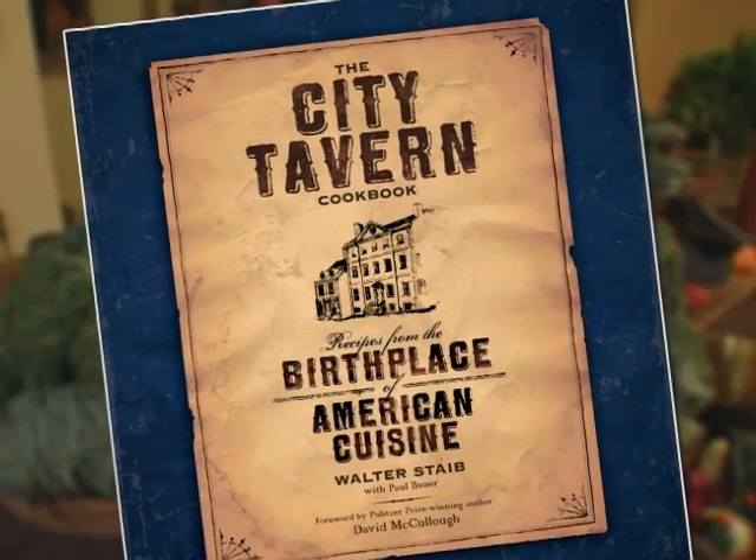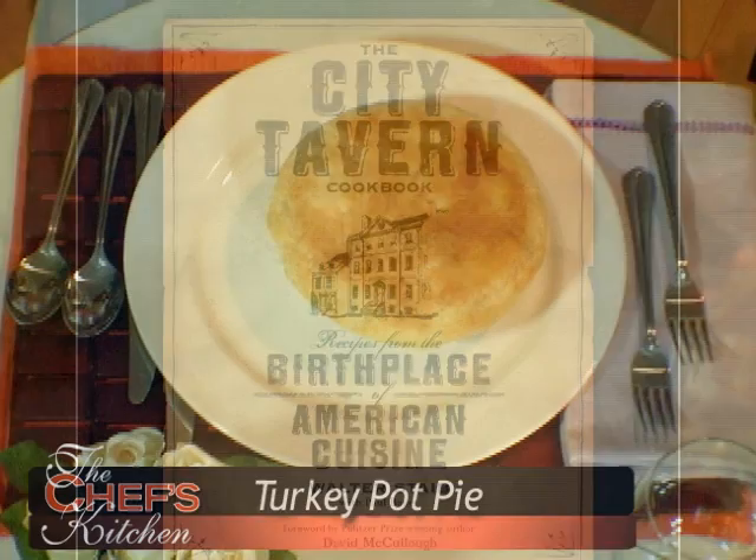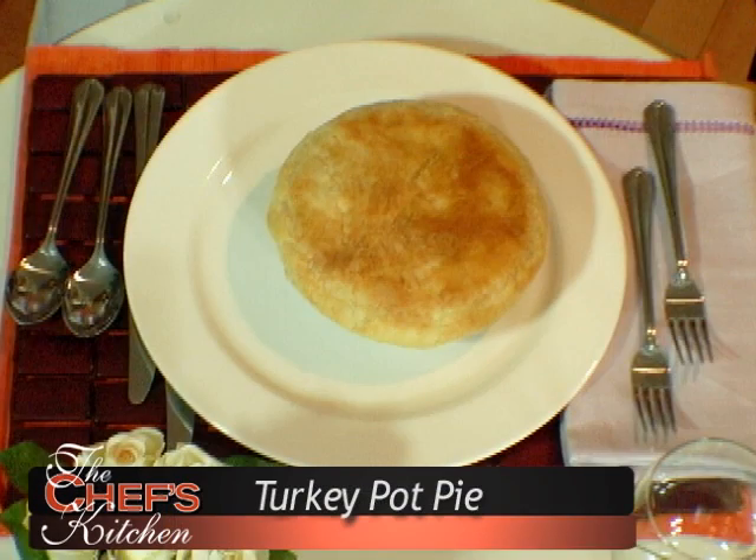What are we going to be making today? It's from the new cookbook and it's the best selling dish in the restaurant. It's turkey pot pie at its best.